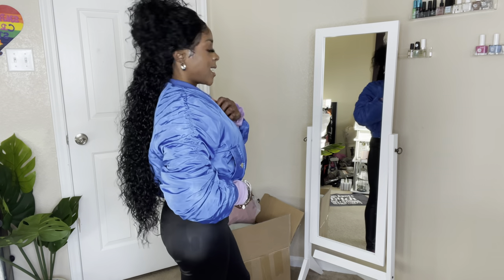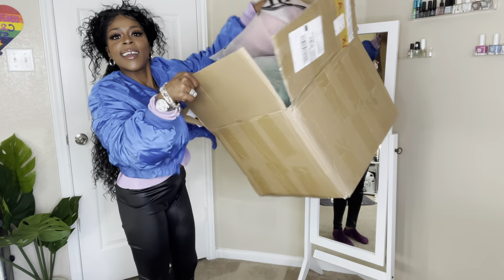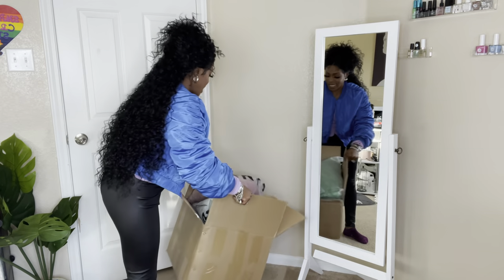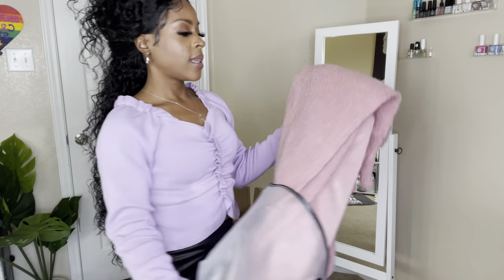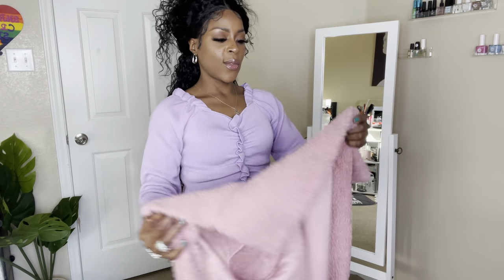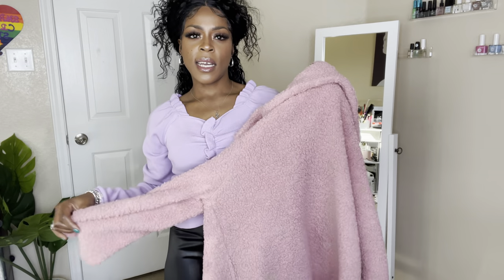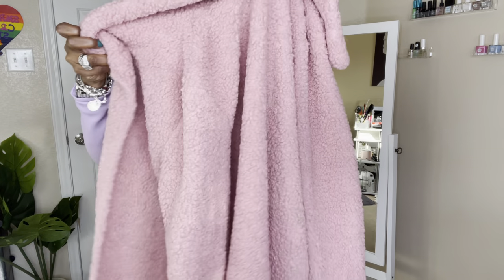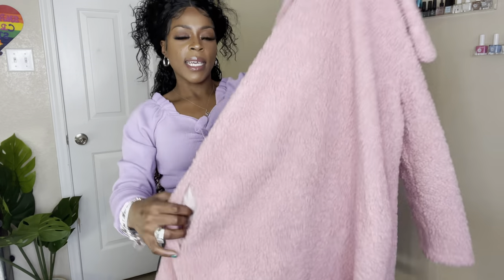I do have a lot more, so let's get into it! The next one is a jacket — or shacket, whatever you want to call it. It's a pink teddy coat, really cute, and it does have pockets. I got this in a small as well.